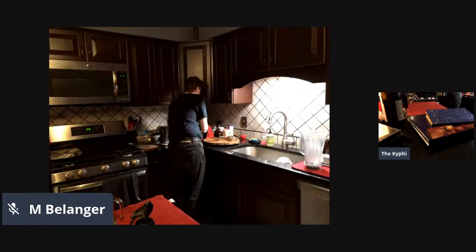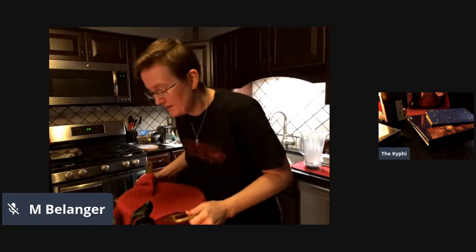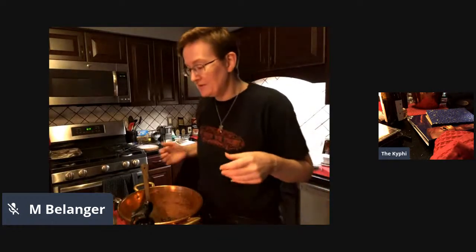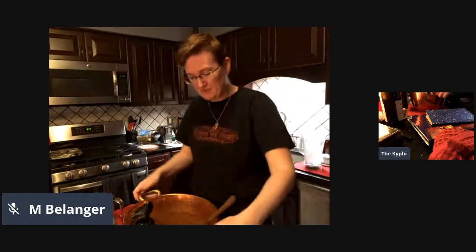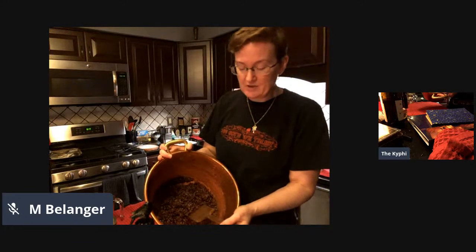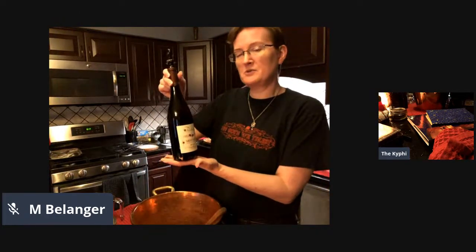Without further ado - we made the base of the kifi mash yesterday, and that is over here in my extraordinarily overpriced copper kettle. To be fair, it's handmade, solid copper - and it was not the most expensive thing I could purchase. I went with this one because it felt made with heart. What we have in here right now is finely chopped raisins, ground juniper berries, and ground pine nuts with one and a half cups of a sweet red wine - Sang de Judas, Blood of Judas. It is a sweet and effervescent wine.